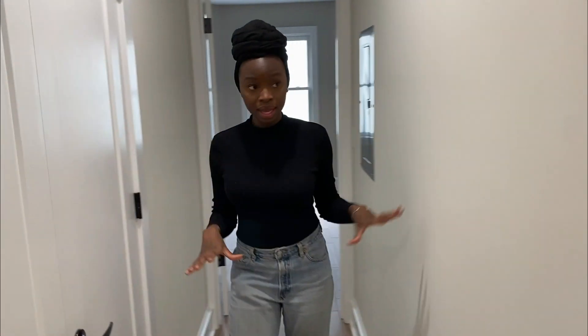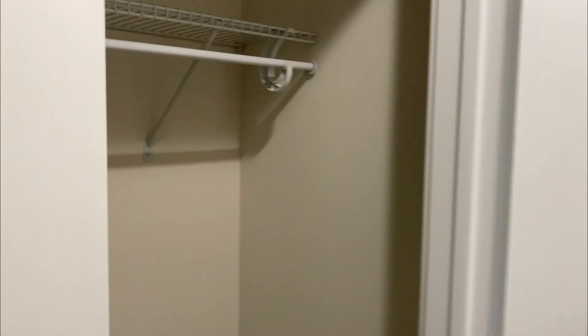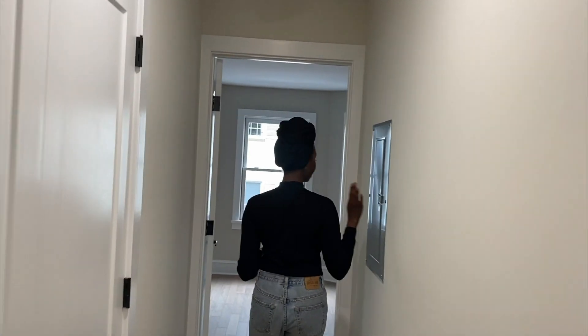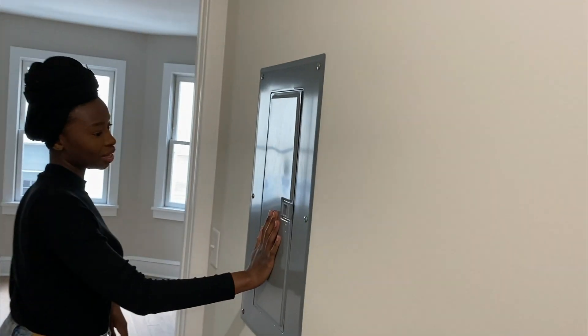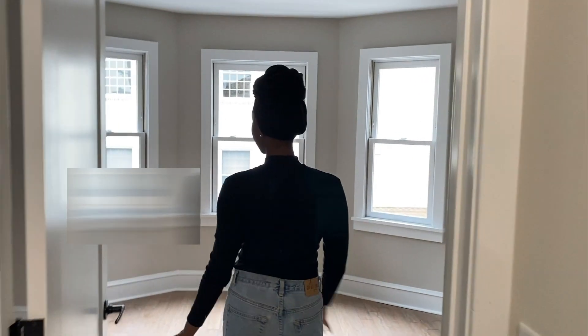In our hallway, there's a lot of space here on the wall that we can definitely utilize and put pictures, et cetera. And then on this side we have the big closet. Right here it's like an electrical panel, so I may try to find something to put right here so you don't really see this.